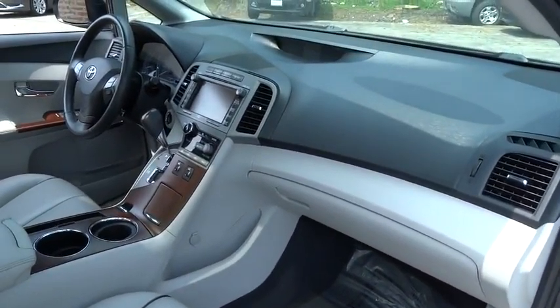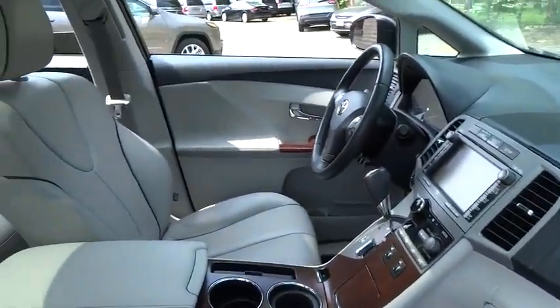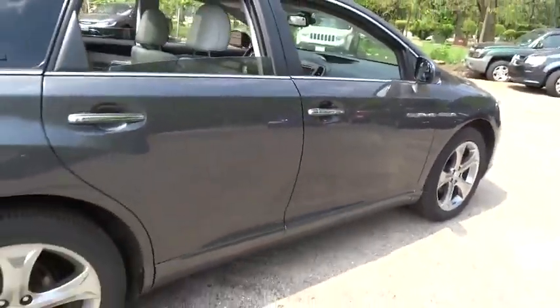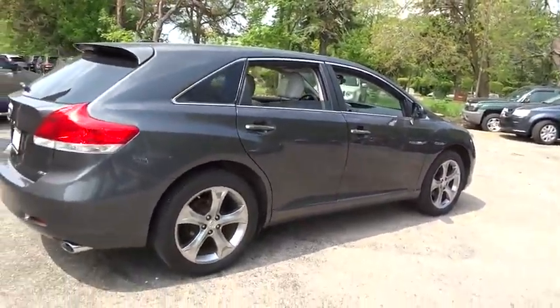You're more than one thing, so is Venza. This vehicle has less than 70,000 miles. Here are some of this vehicle's great options: stability control, all-wheel drive, traction control.